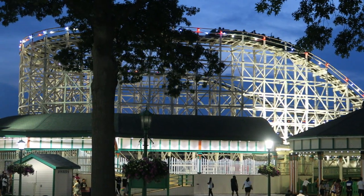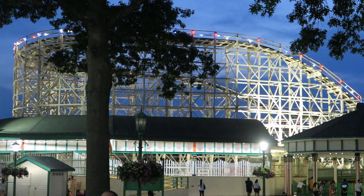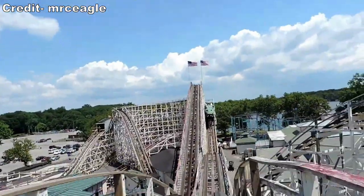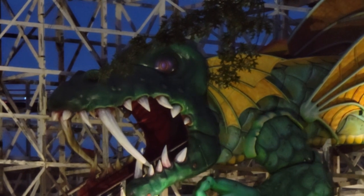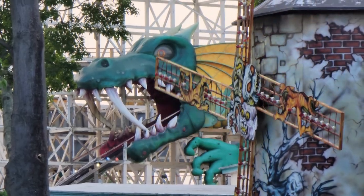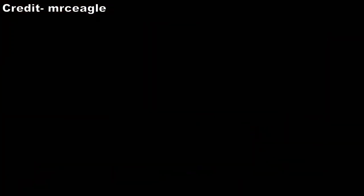You then ascend the first turnaround. You can't hear the aforementioned roar when you're on the ride, and due to the lack of speed you'll get no airtime nor laterals here. You then navigate a double down, but it's too slow and shallow to offer any airtime. You then rise into the dragon tunnel and navigate the second turnaround. While you won't get any airtime going into this element, the visual of being swallowed by a fanged dragon is undeniably cool.